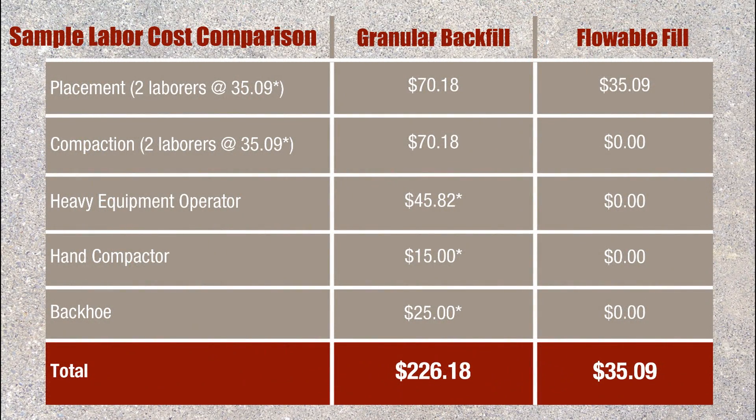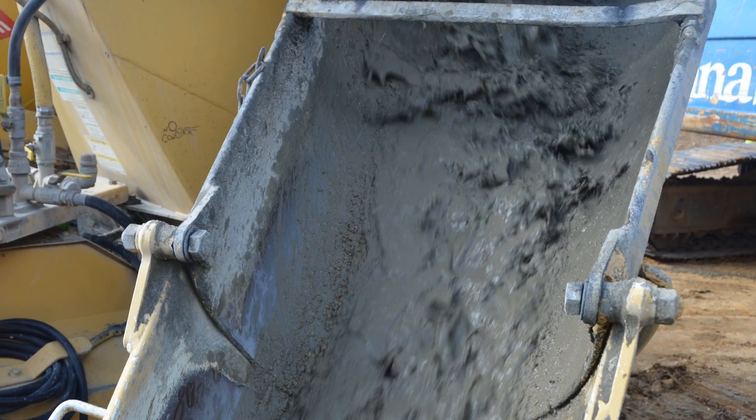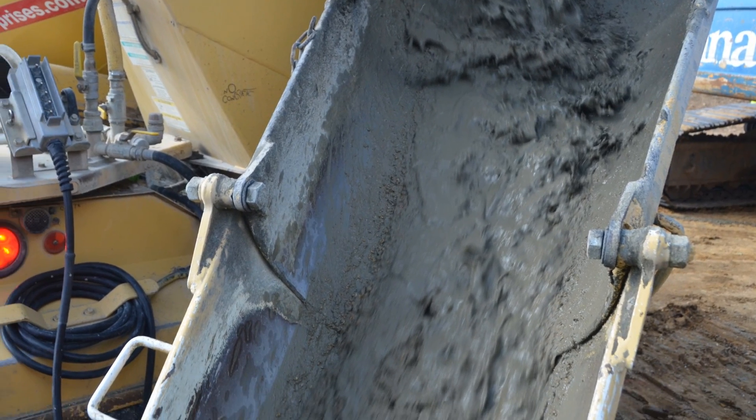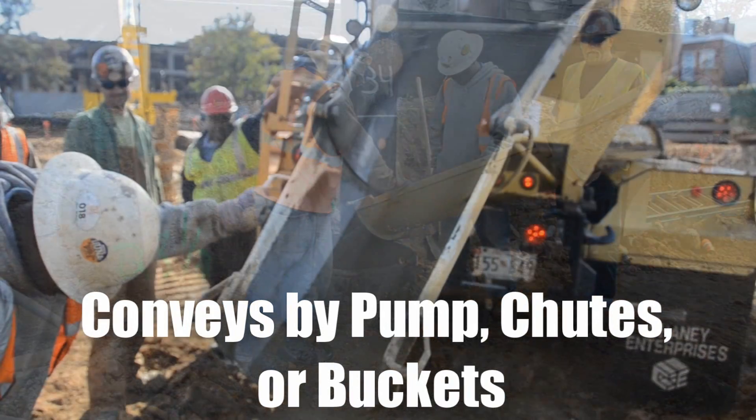Flowable fill requires half the cost of manpower and equipment compared to traditional compacted fill. Using flowable fill also eliminates the need for conventional back-filling equipment such as compactors and backhoes, and easily conveys by pump, chutes, or buckets.